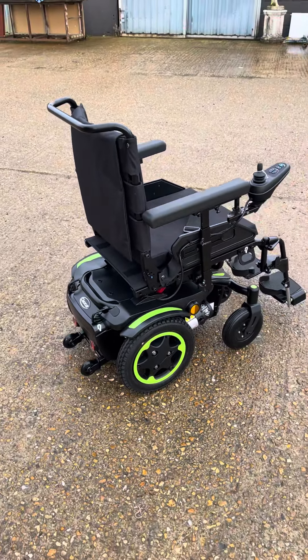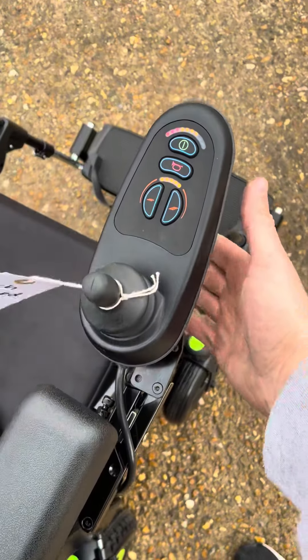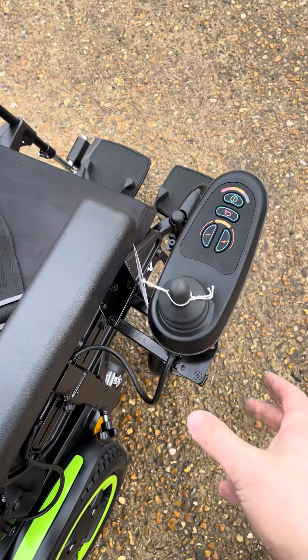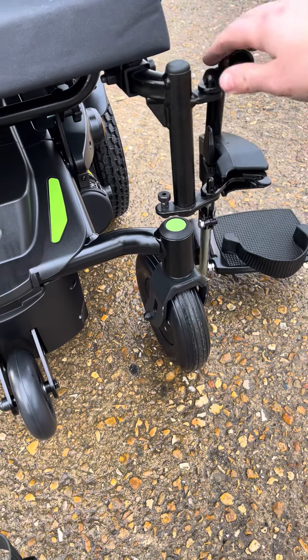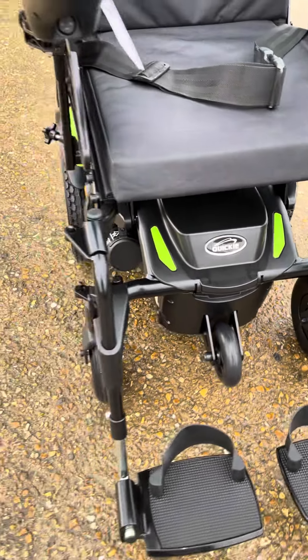2022 Sunrise Q100. This is 4mph, fitted with a swing away controller. Swing away and removable legrests, in pretty much brand new condition.